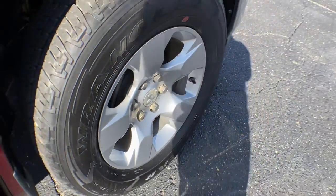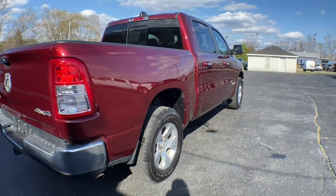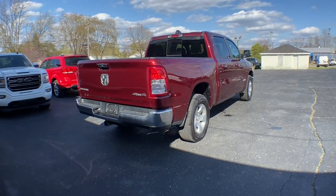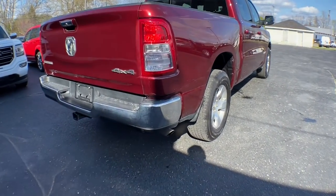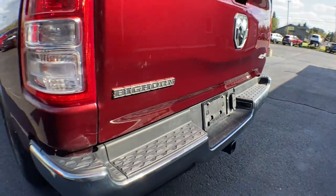These are just some of the great options this vehicle comes with: keyless entry, heated mirrors, fog lamps, keyless start, four-wheel drive, backup camera, Bluetooth connection, aluminum wheels, stability control, leather steering wheel.